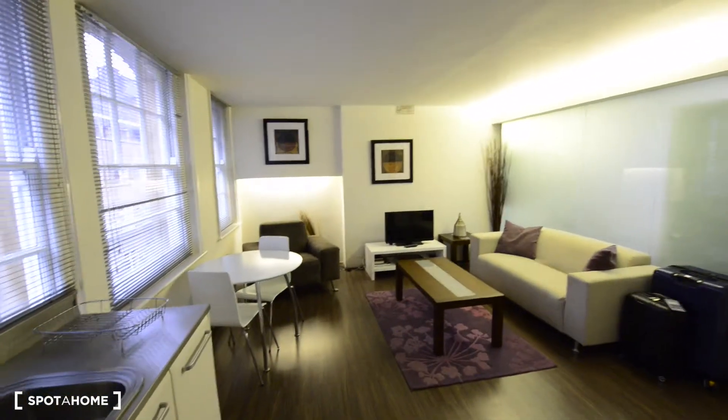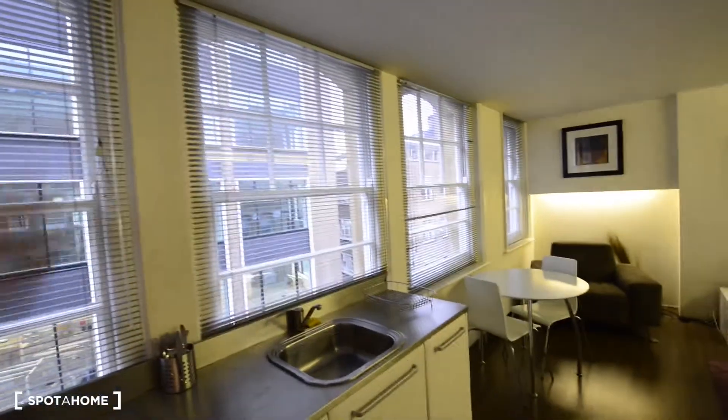Really nice space, with a lounge here. And as you can see, there's plenty of light coming in — it's quite a cloudy day today, but you should have plenty of light coming in here.